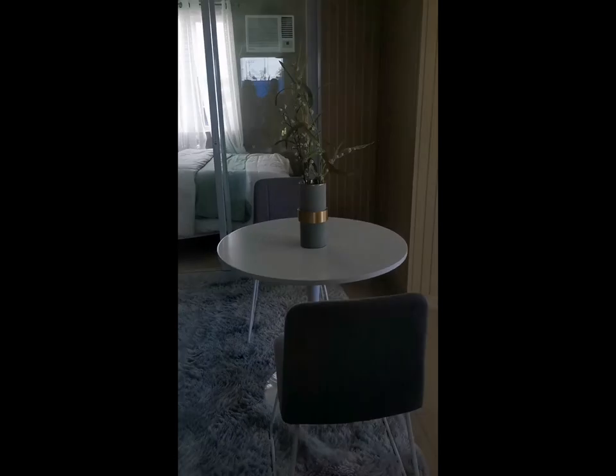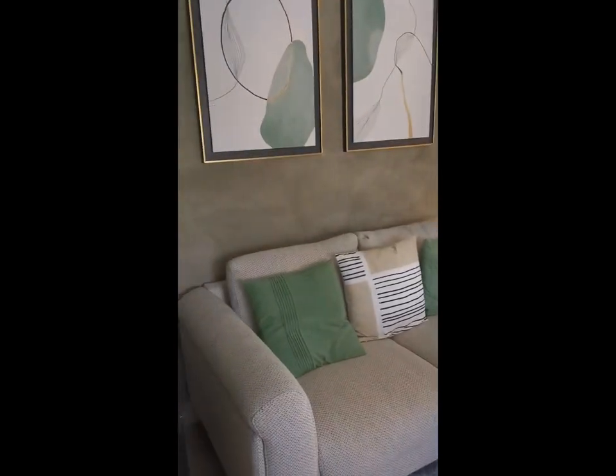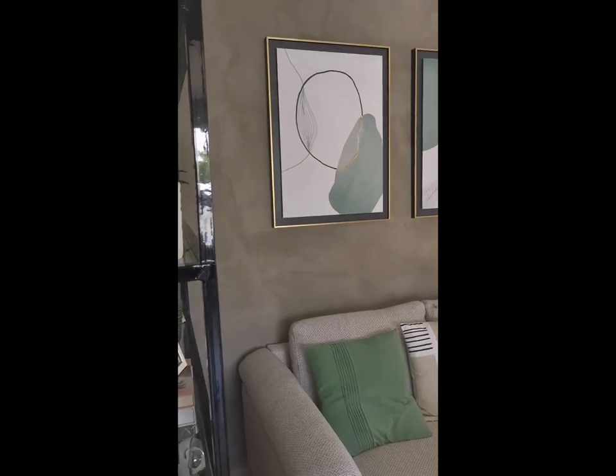Now let's take a look at the living and dining area. Look how spacious it is even with a dining table, a couch, and a display rack.